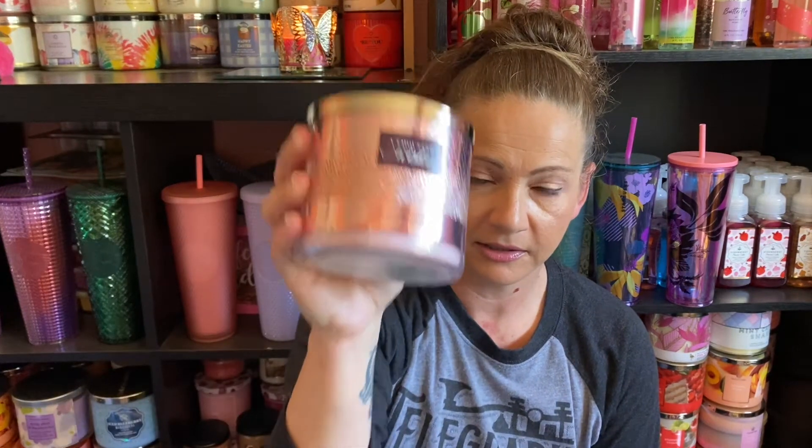This also came in the same haul — I got the Thousand Wishes candle. I love this scent, I don't care what anybody says. A lot of people think it's played out but I love this fragrance. They had a $6.50 wick sale and I wanted to get these single wicks — I don't mind single wicks at all. I'm actually burning one right now that's bubbly rosé, about halfway through, so I figured I'd finish it off to make room for more.